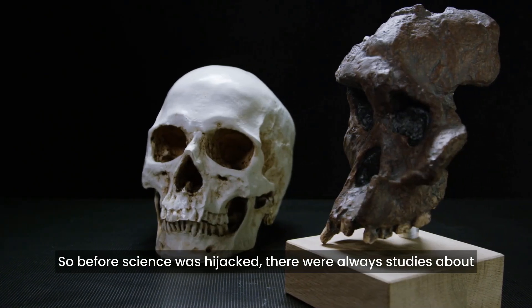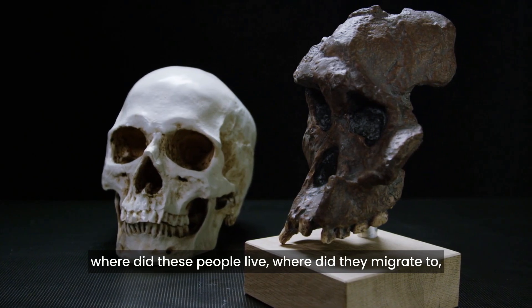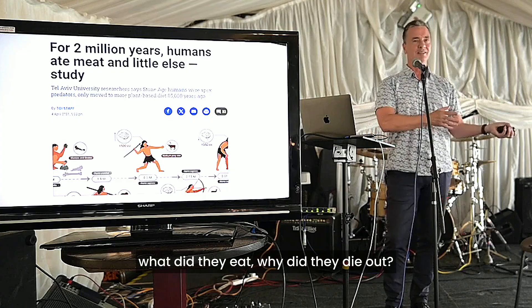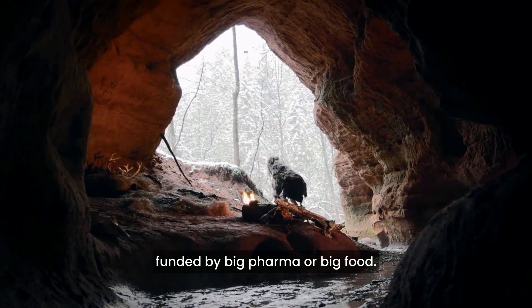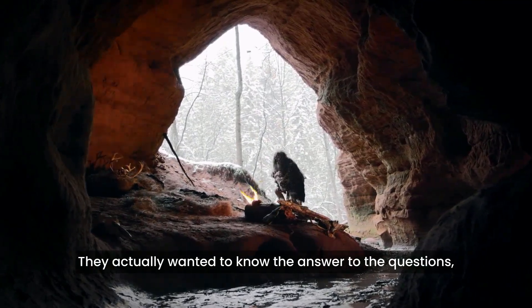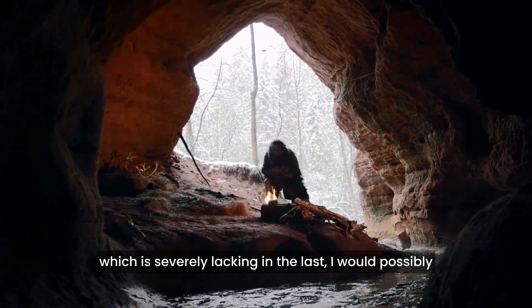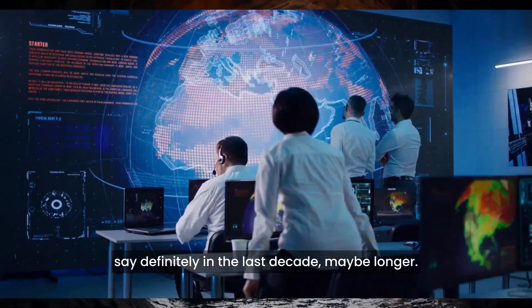So before science was hijacked, there were always studies about where did these people live, where did they migrate to, what did they eat, why did they die out. And it was proper studies that were not funded by Big Pharma or Big Food — they actually wanted to know the answer to the questions, which is severely lacking in the last, definitely in the last decade.